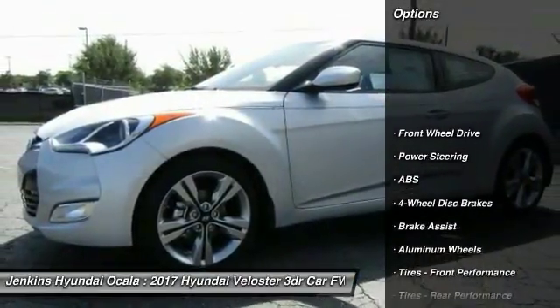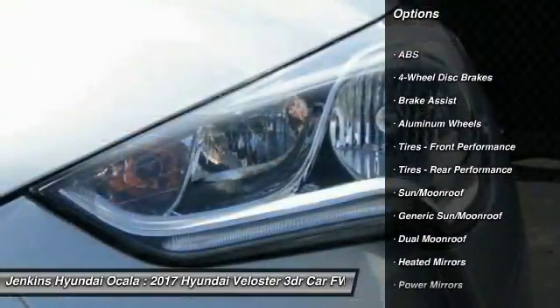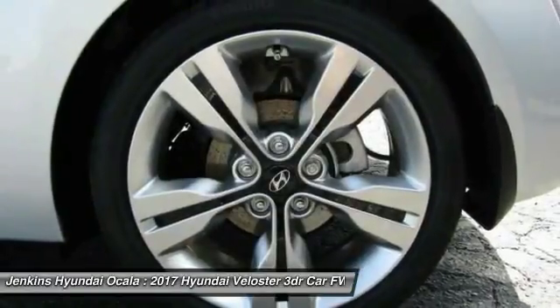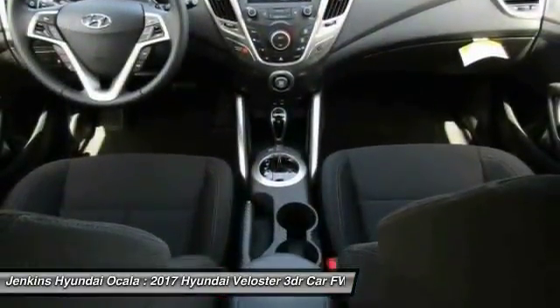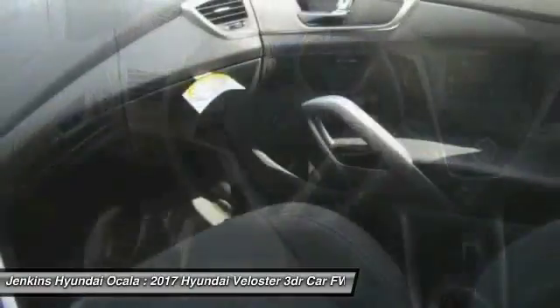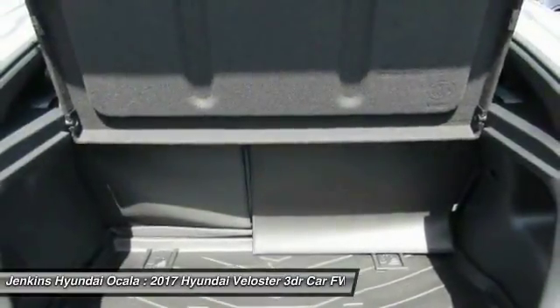Here are some of this vehicle's great options: stability control, navigation system, keyless entry, steering wheel audio controls, anti-lock braking system, backup camera, traction control, leather-wrapped steering wheel, Bluetooth, and power steering. A vehicle like this doesn't come along every day — come in and get it before someone else does.